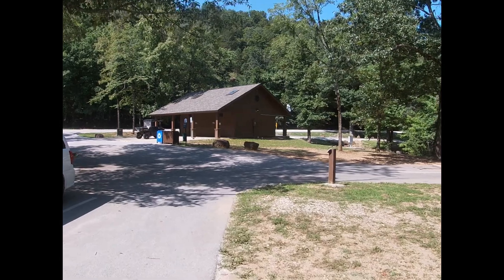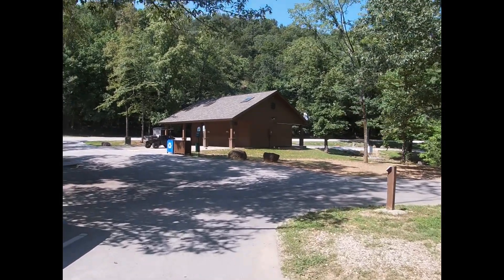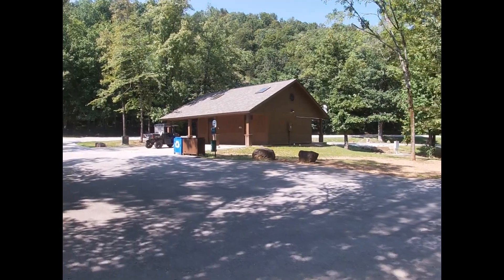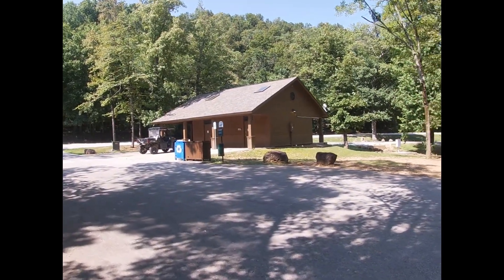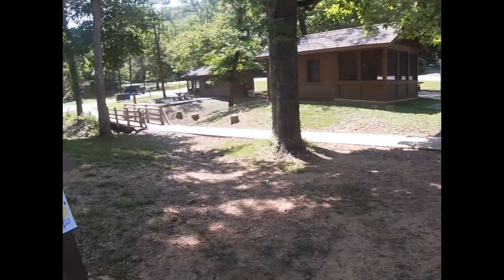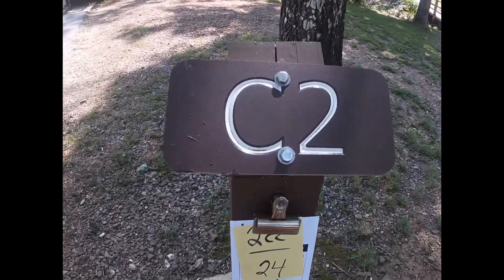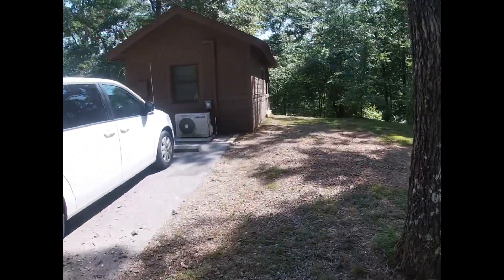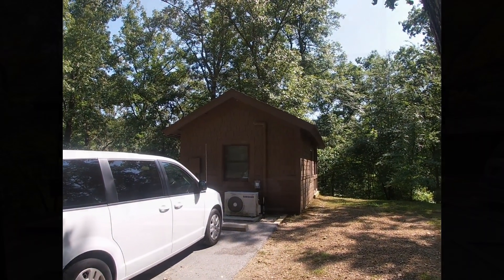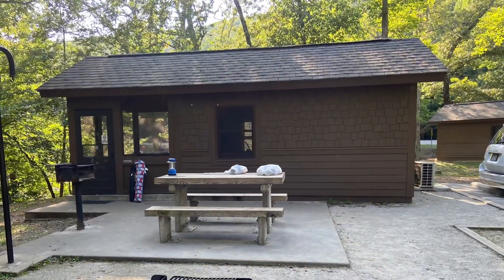There are four restrooms with showers and toilets to access during your stay. There are nine cabins located at Devil's Den. Lake Ouachita State Park in Arkansas also has the camper cabins. We stayed in camper cabin two. There's also a creek that is nearby, but it wasn't running while we were there.